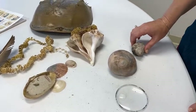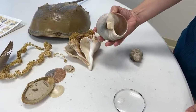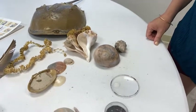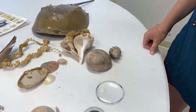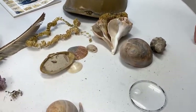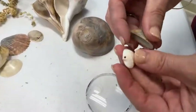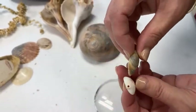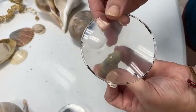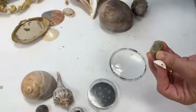This is called an oyster drill snail, and this one is a moon snail shell — there's no snail living in there anymore. They both drill holes in other animals' shells to eat them. If you find shells with holes in them, that's a common beach find. A lot of times it's a mystery to people how these holes got into the shells, but you can find a lot of evidence of this activity.